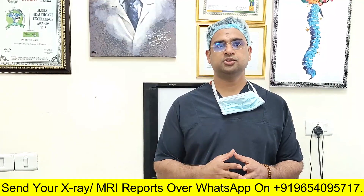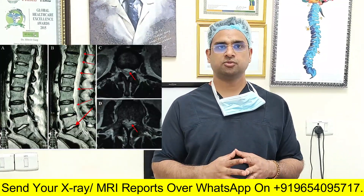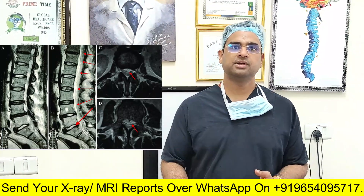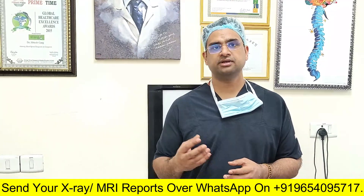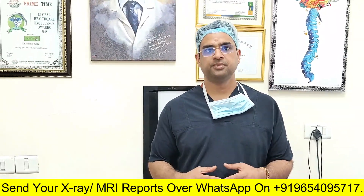So if your MRI is showing retrolisthesis, that simply means the bony alignment is not proper. In that situation, you should see your doctor, who will maybe advise a flexion-extension X-ray or a dynamic X-ray of the spine to see the type of problem — whether there is an associated disc problem and whether there are nerve compression symptoms.